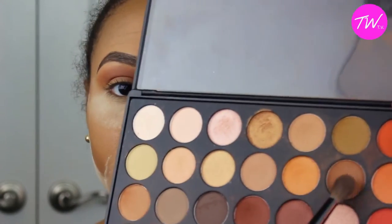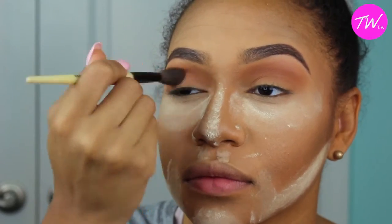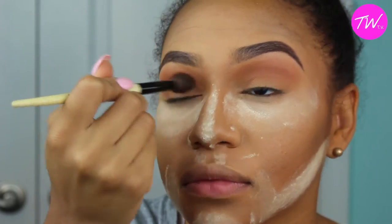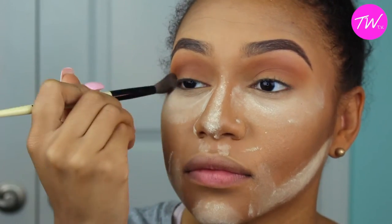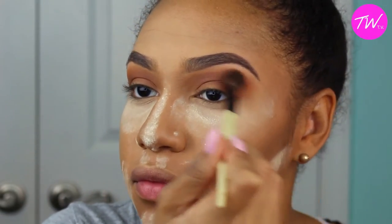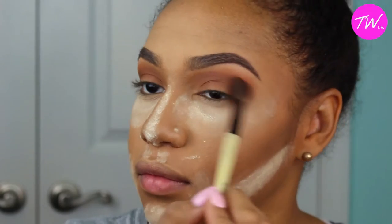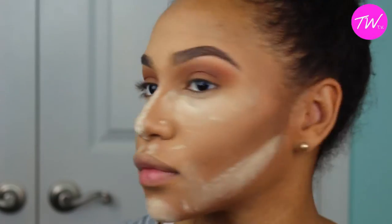I'm going to take this brown color and apply it in my crease to give some definition and dimension to my eye. I'm blending that out — this brush I'm using right now is amazing, it's a Bobbi Brown brush. It's so good for blending that I don't really have to change brushes. Then I'm blending out the outer corners to make sure everything is smooth and crisp, because choppy eyeshadow is a pet peeve of mine.